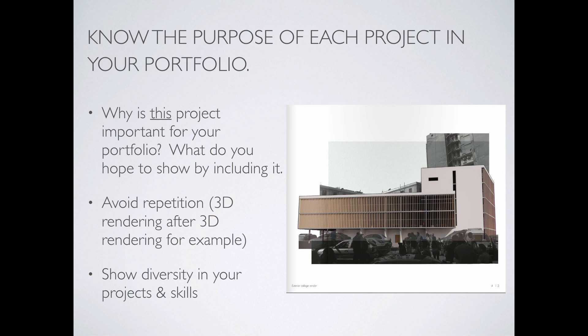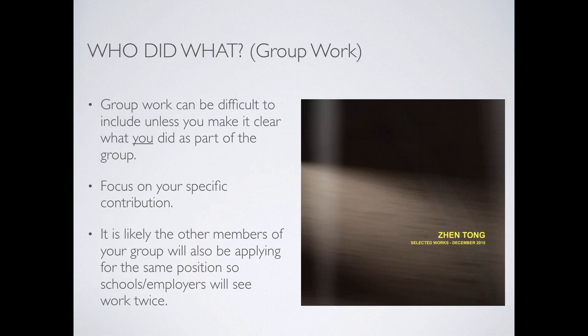Know the purpose of each project in your portfolio. One challenge early on is that you do a beautiful rendering or drawing and stick it in your portfolio because it's beautiful. But maybe you're really good at watercolor and suddenly your portfolio becomes all watercolors showing the same thing. You want each piece to serve a purpose — showing you're good at building models, 3D renderings, drawing, technical detail, or design. Make sure you know what that purpose is.